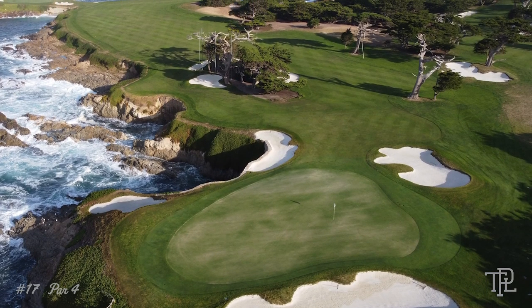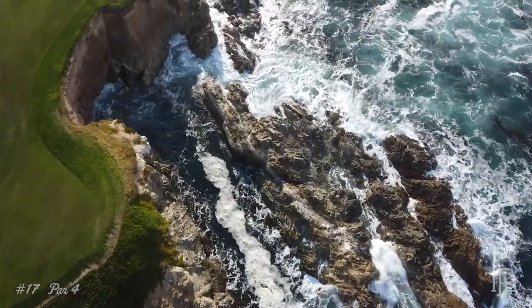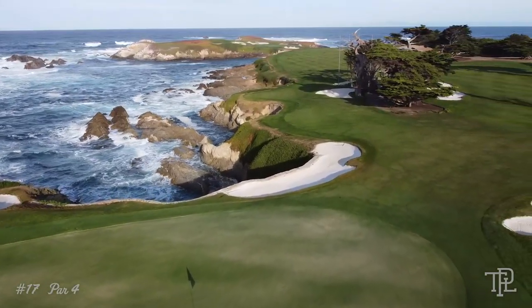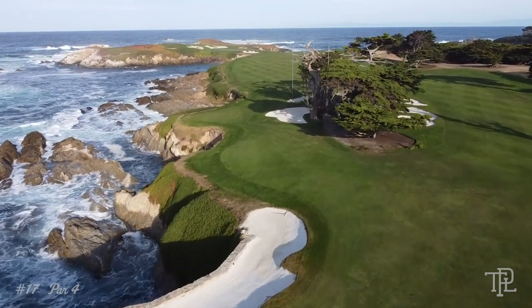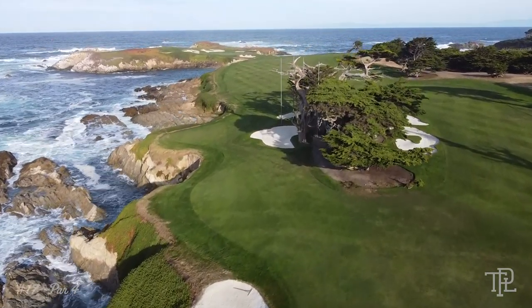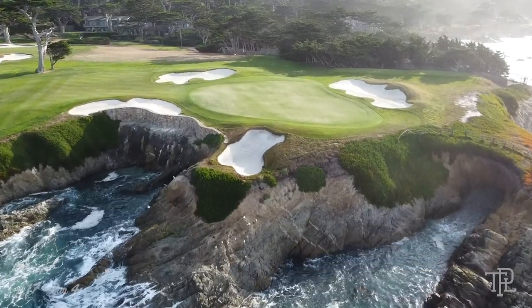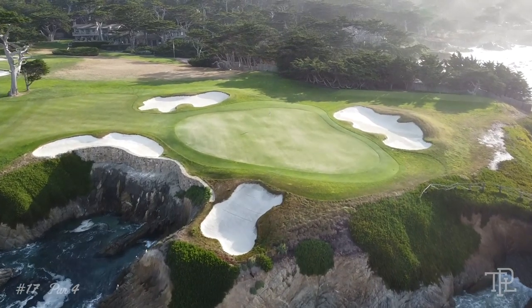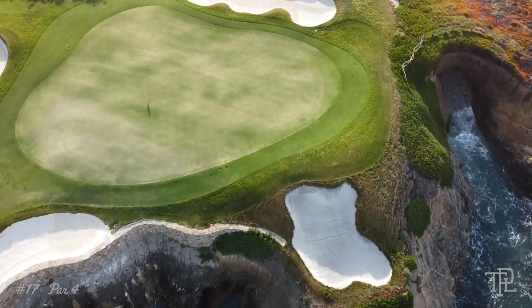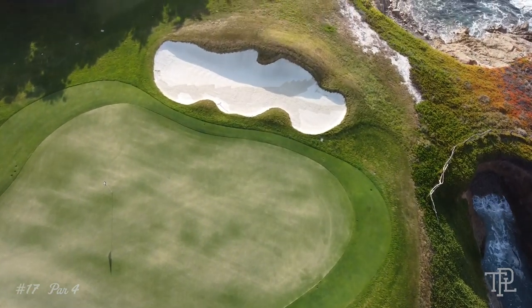At 386 yards and with the Pacific all along the right-hand side of the fairway, the 17th exemplifies true golf strategy — pure genius in the design. Alistair Mackenzie provides a better approach shot angle the closer the golfer hits their tee shot to the Pacific. Tee shots struck to the left-hand side of the fairway will face blind approach shots, and beware of a large cliff short and right of the green. This design places a serious emphasis on distance control and the approach shot.